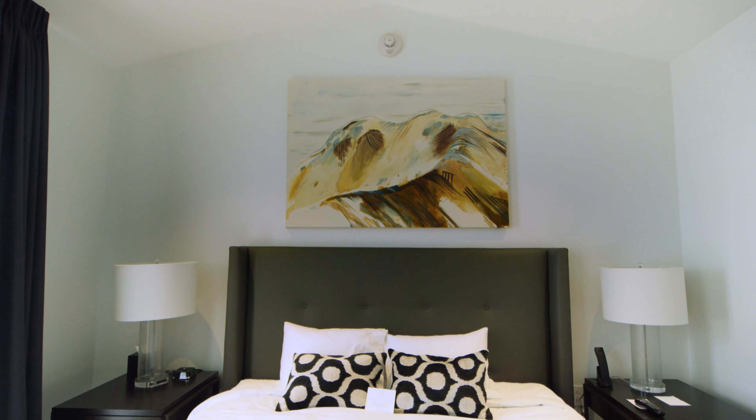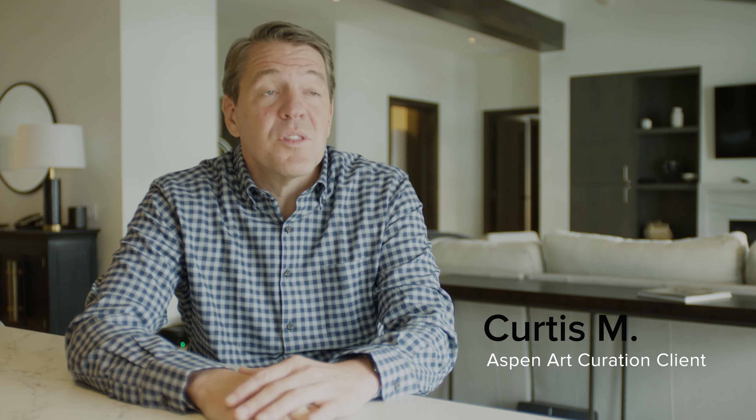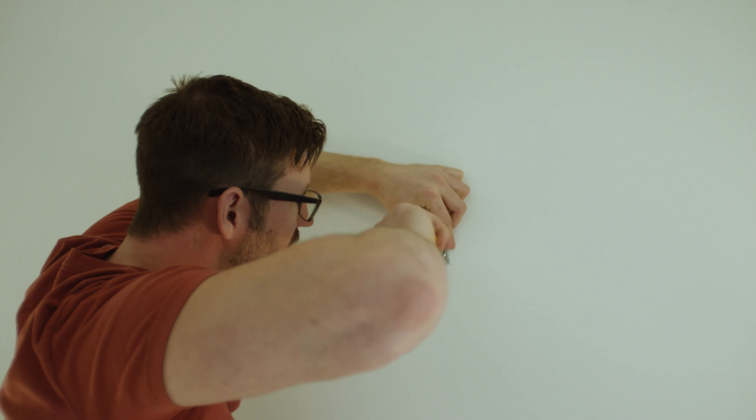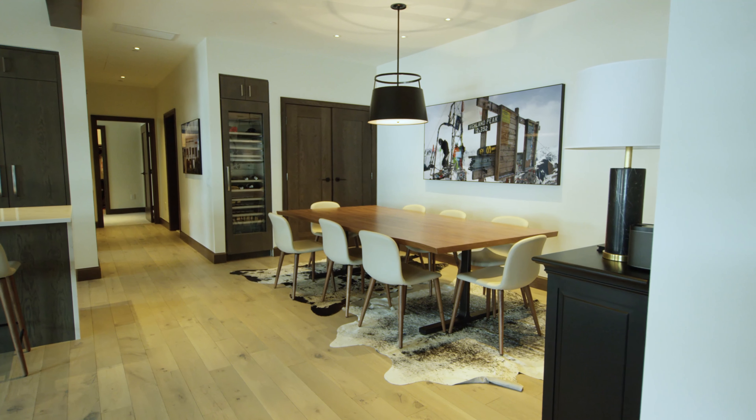It was very important to us that we have someone that could help us with the logistics, with the purchase, with the delivery, with the installation, and across all those aspects, Madeline was really really effective.